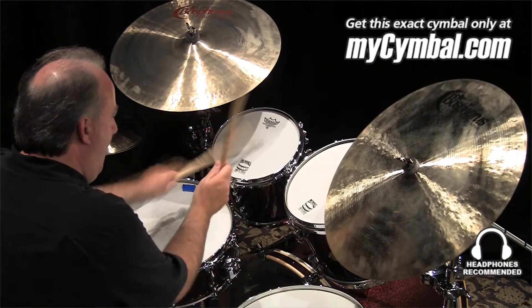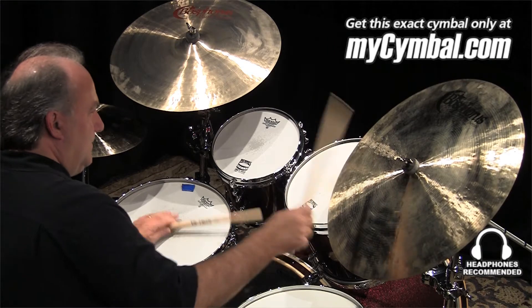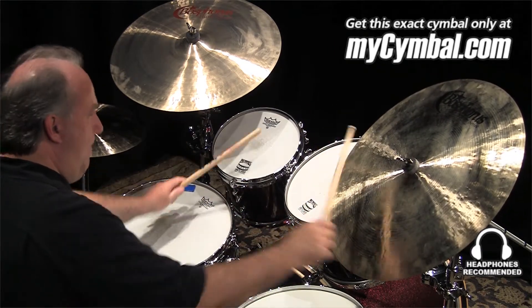And I'll do a little bit of playing on it. Thank you.